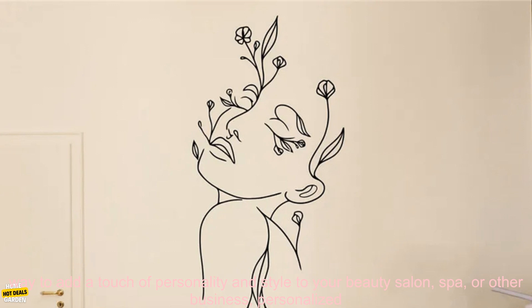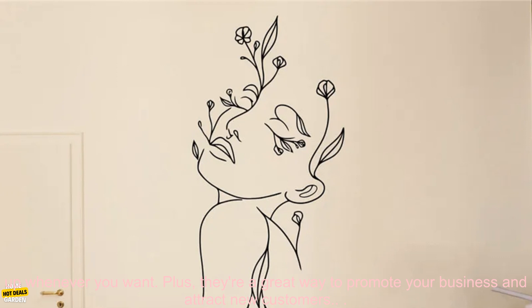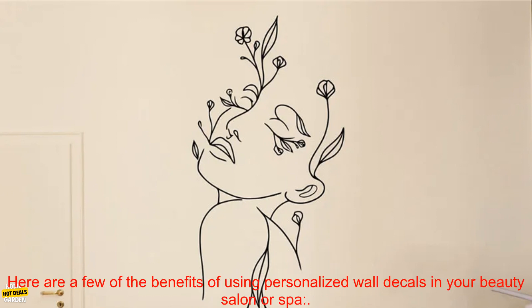If you're looking for a way to add a touch of personality and style to your beauty salon, spa, or other business, personalized wall decals are a great option. They're easy to apply, remove, and reposition, so you can change them up whenever you want. Plus, they're a great way to promote your business and attract new customers.